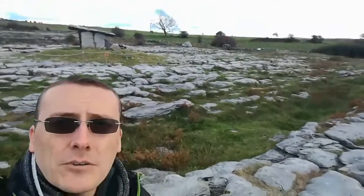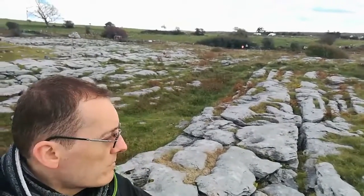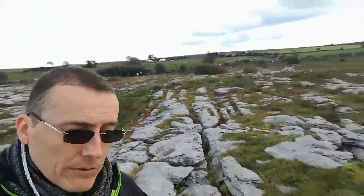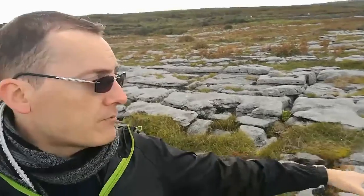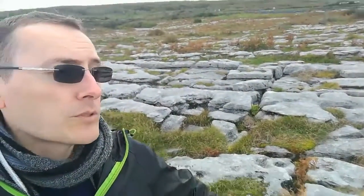This particular area is called the Burren, named for this very reason — you've got this limestone rock just layered everywhere. This would have initially been the bottom of the ocean at that particular time, many hundreds of thousands of years ago. And as the ocean subsided, you would have been left with this limestone. All these ridges you see in the rock would have been channels for water.